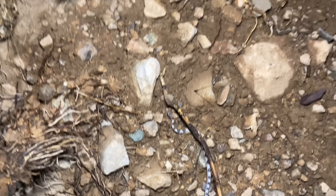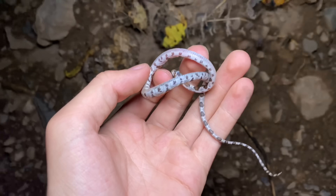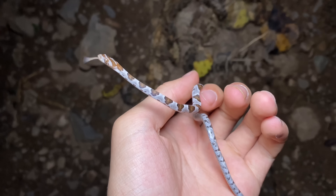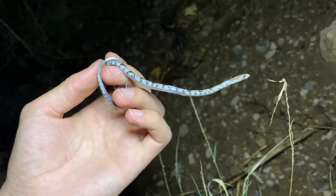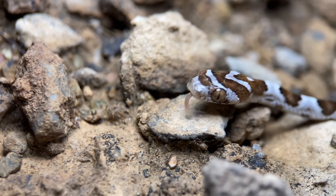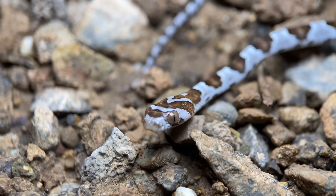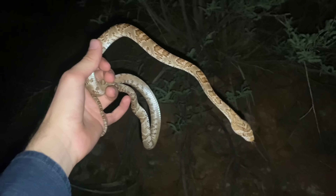Up here on the rocks we have a Trimorphodon lambda — this little snake right here. This is the Sonoran lyre snake and this one is just a juvenile. It's right around now that we're able to see juveniles like this one, because hatchlings start to emerge in late August and you can continue to see them through October. Adults of these snakes can surpass a meter in length. The dorsal pattern here is very contrasted, which is a feature you only see in small ones. As they grow, this pattern becomes more and more faded because the light pigments become darker and the dark pigments become lighter.